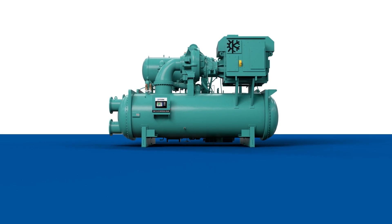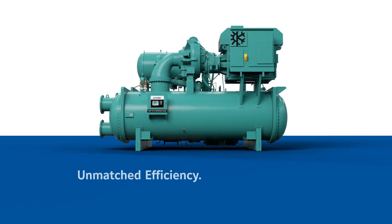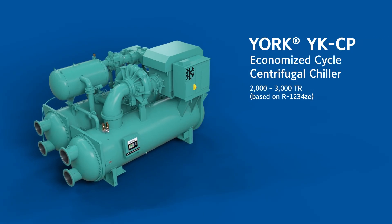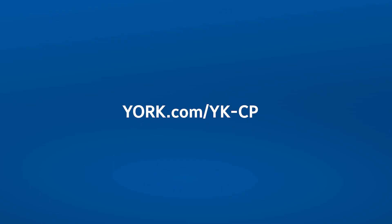The York YKCP Economized Cycle Centrifugal Chiller is truly a breakthrough in chilled water solutions with unmatched efficiency and greater modularity in a more compact footprint than ever before. Upgrade to the YKCP Chiller and experience the future of sustainable cooling technology. Learn more at york.com/yk-cp.